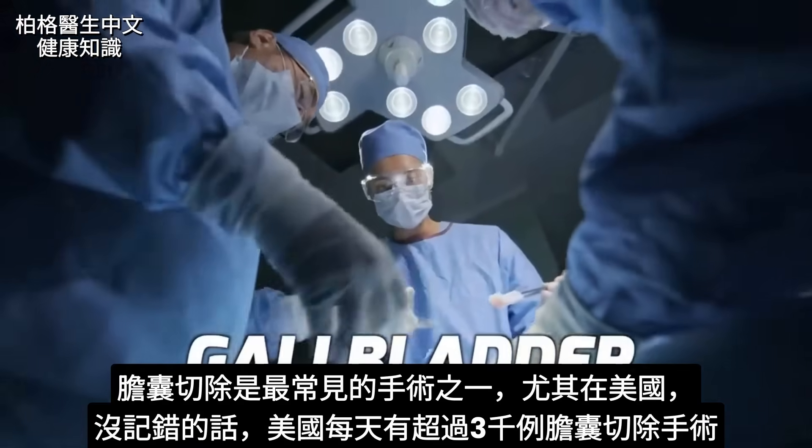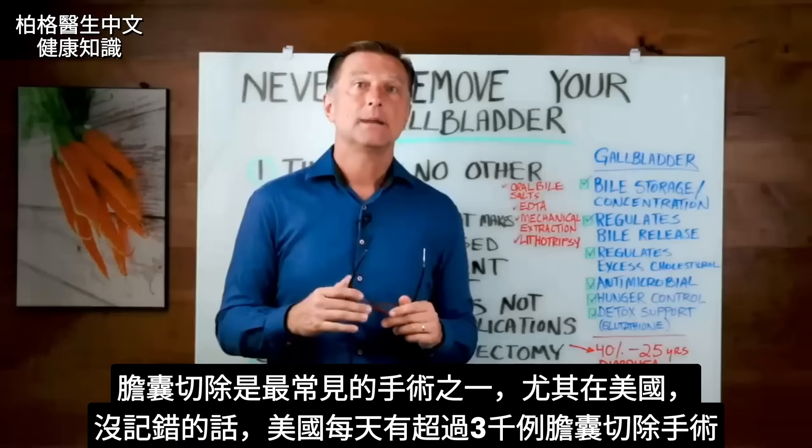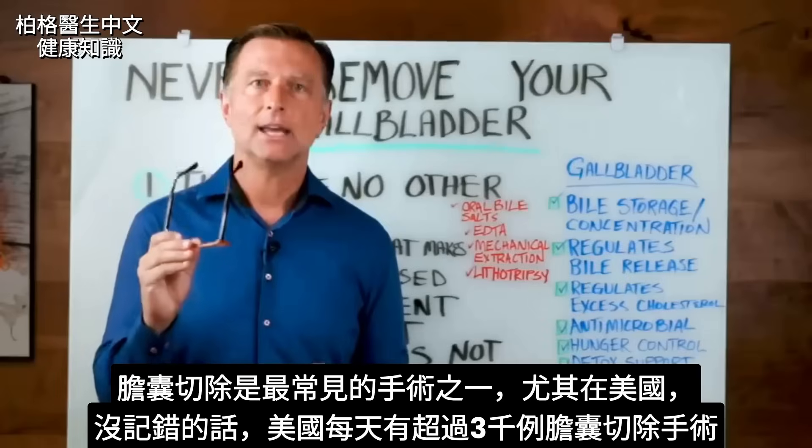Gallbladder removal is one of the most common surgeries done, especially in the US. If I'm not mistaken, there are over 3,000 gallbladder removal surgeries every single day in the United States.